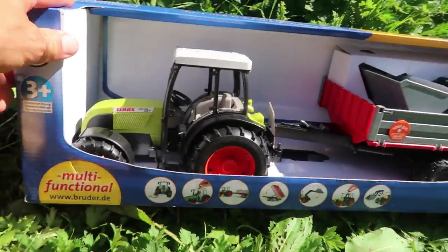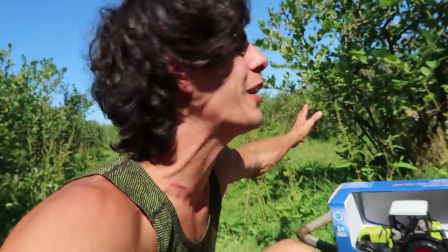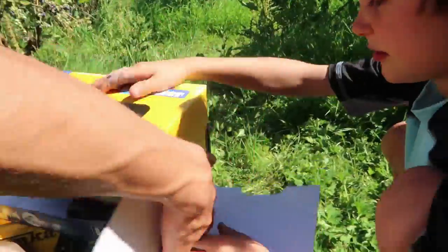We have a new brooder truck here. We're going to use it to pick organic blueberries. Open that truck up, bro.